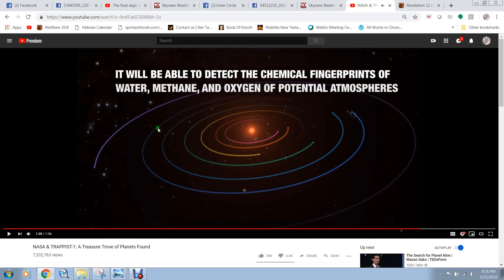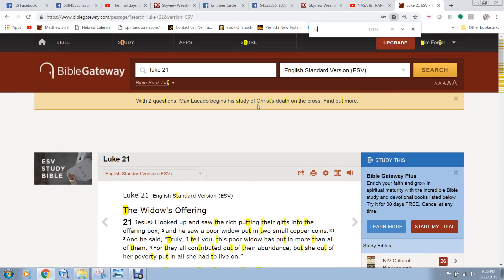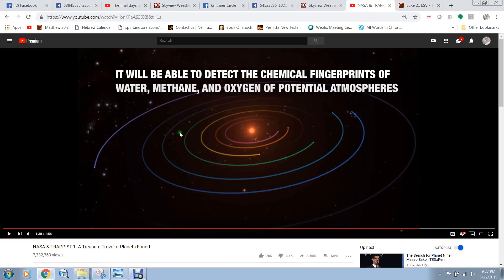When you look at this TRAPPIST system — and they do call it that — you can go to Luke 21 and see what Jesus says about a trap. His words: 'But watch yourselves, lest your hearts be weighed down with dissipation and drunkenness and the cares of this life, and that day come upon you suddenly like a trap.' The TRAPPIST system — interesting how NASA named it that.